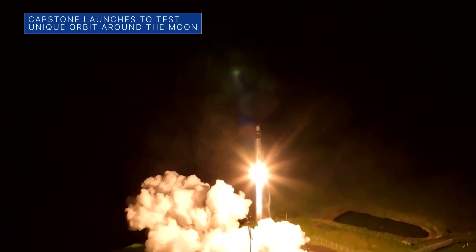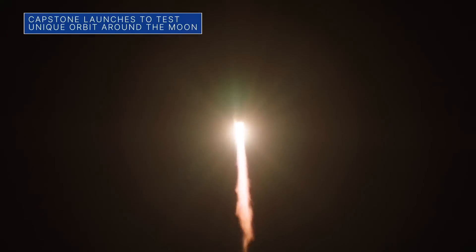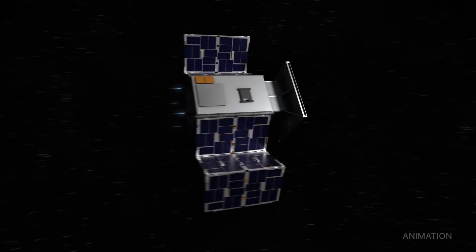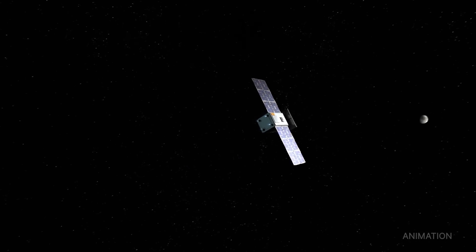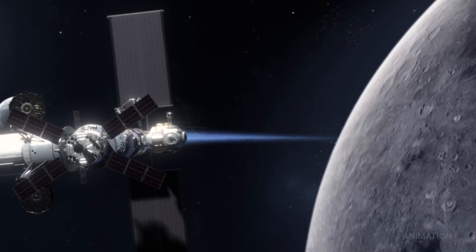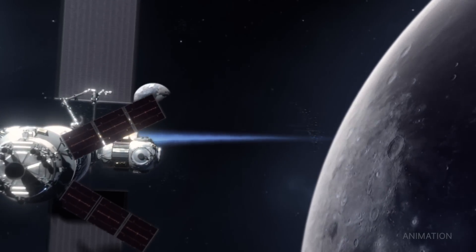On June 28th, Capstone launched aboard Rocket Lab's Electron rocket from New Zealand. After a four-month journey, the small spacecraft will arrive at its lunar orbit, where it will act as a pathfinder for Gateway, a future space station that will orbit around the moon as part of our Artemis program.